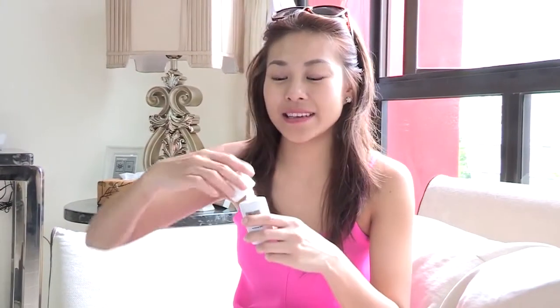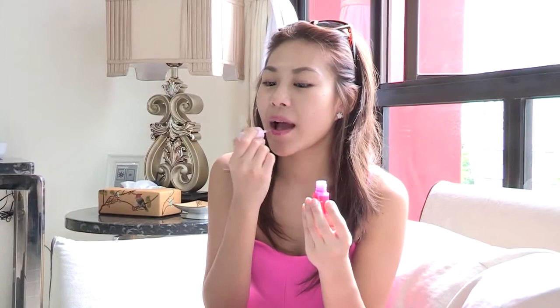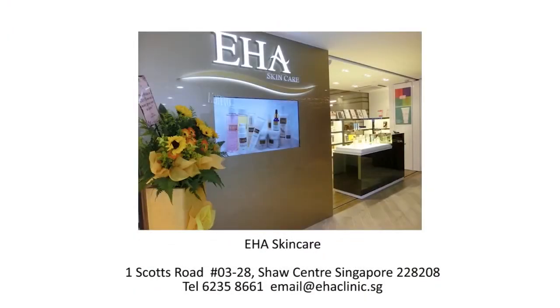On days when I let my skin breathe, I just apply the sunblock, apply some lip balm, put on my sunglasses and head out. Available exclusively at EHA Skin Care.